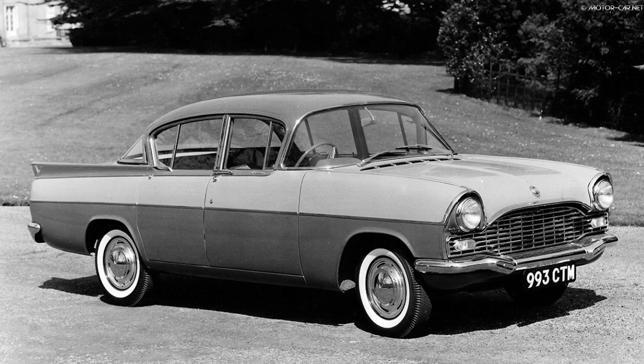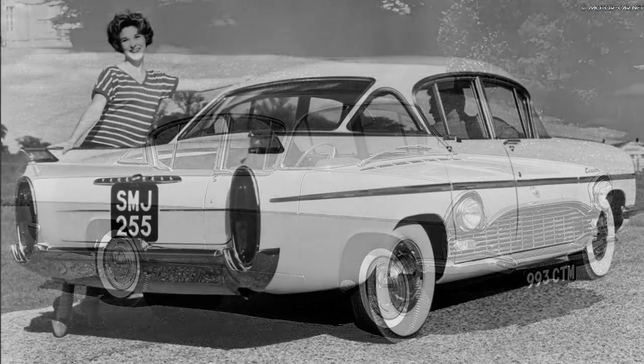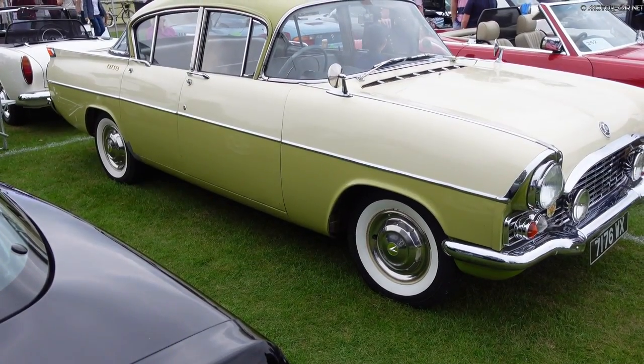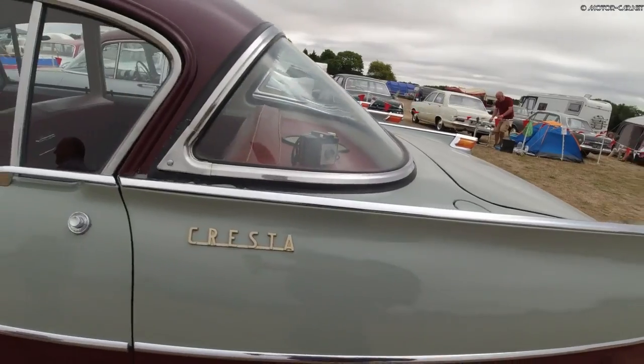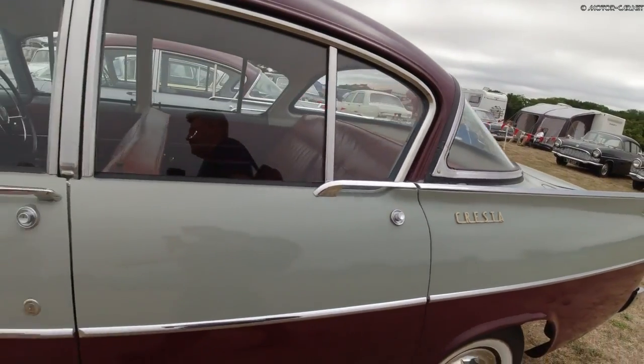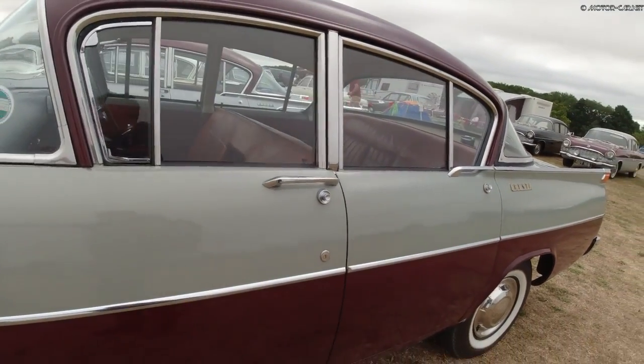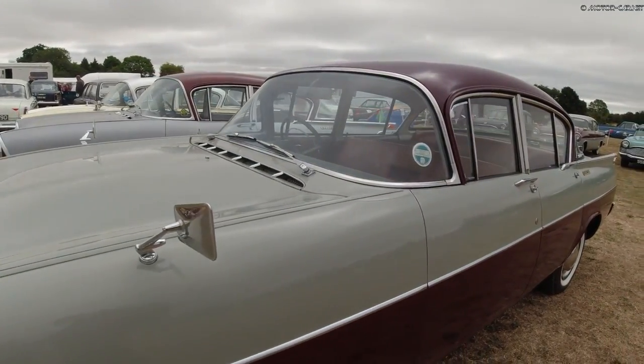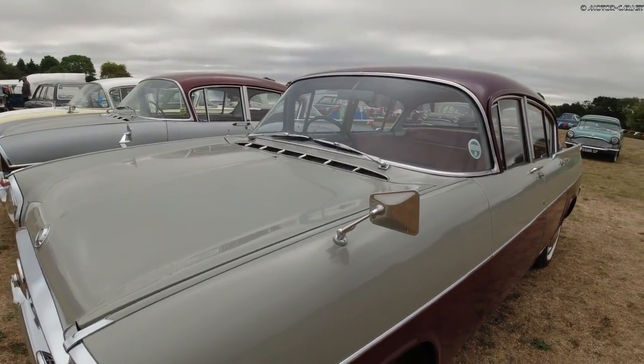This week on Motor Car History, we have the Vauxhall Cresta PA. The Cresta PA was built from 1957 up until 1962, known for its American style with large tail fins, panoramic windows front and rear, and its fifties look white wall tyres.